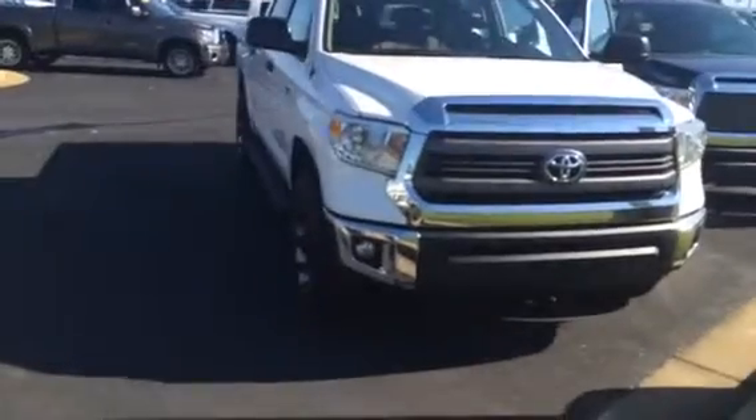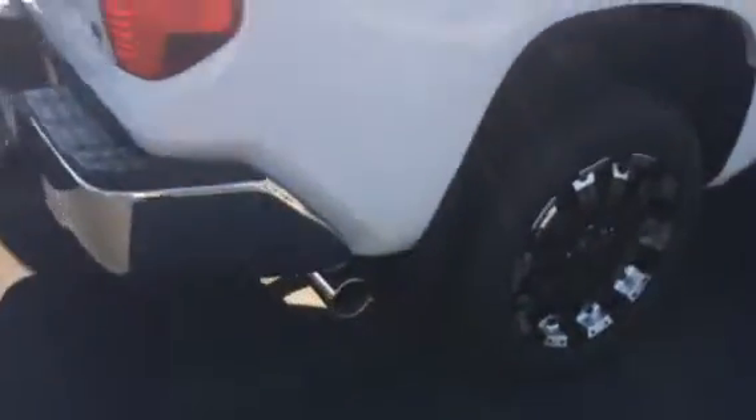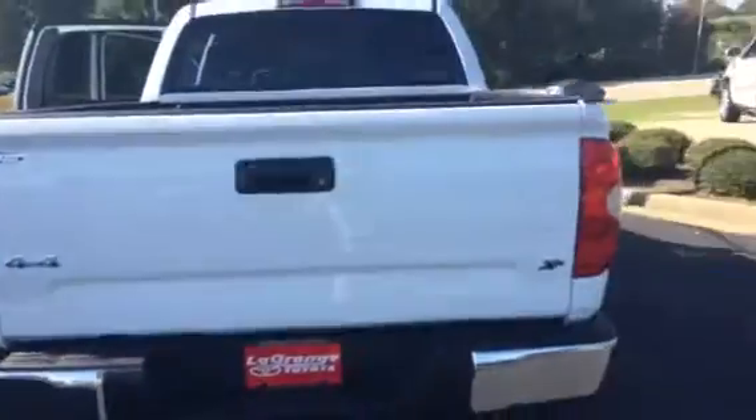You have your daytime running lamp, your fog lamp, your 20-inch black mammoth wheel. You also have your step boards, your power side mirrors, front tip exhaust, towing package. It is a 4x4.